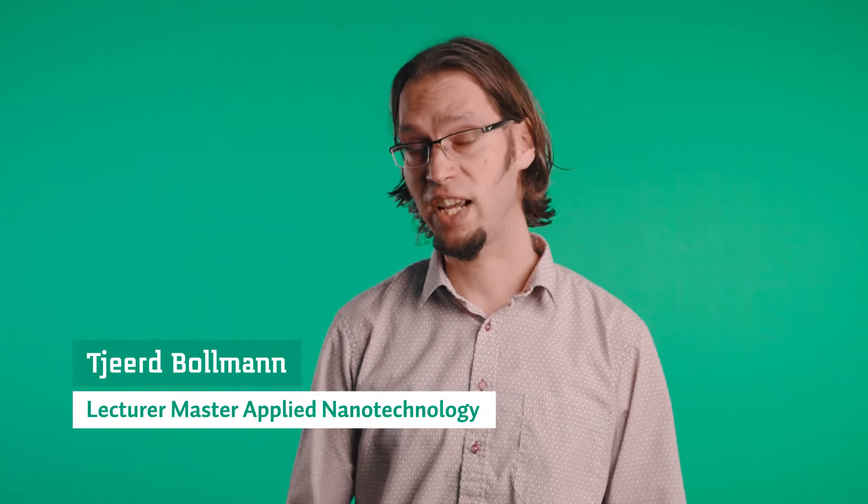Hi, my name is Annika and I'm doing the master program Applied Nanotechnology, and in this video we will tell you more about this program. My name is Tjeerd and among others I work as a lecturer on the master's program Applied Nanotechnology at Saxion.